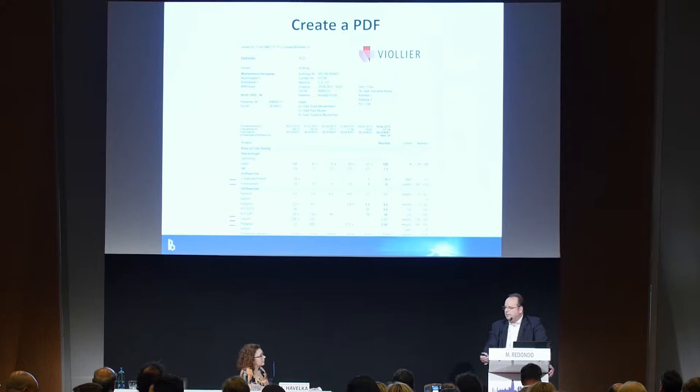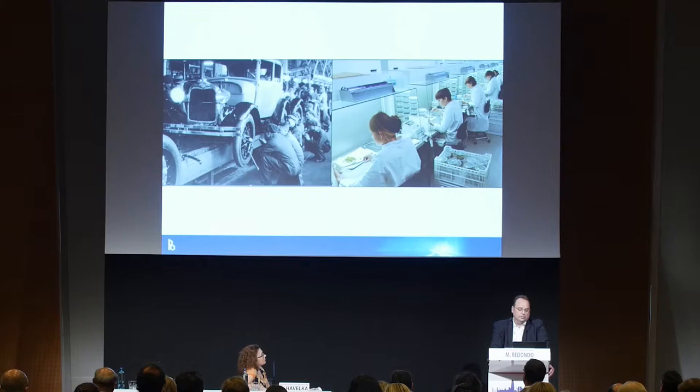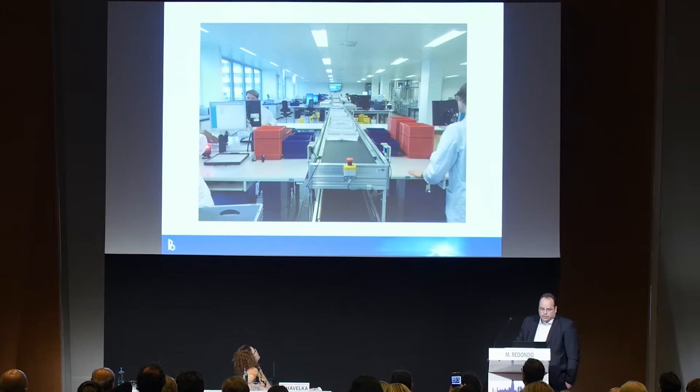Similar to the automobile industry, we went to full automation. During the last decades we increased the number of people in the lab because we needed more hands on the tests, but today we need more of the brain — and let the robots do the work. Here you can see our core lab that is located in Basel.